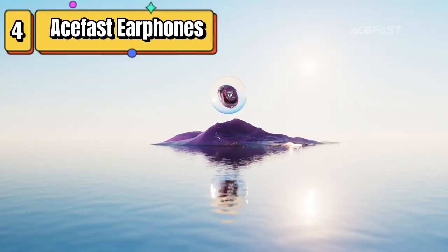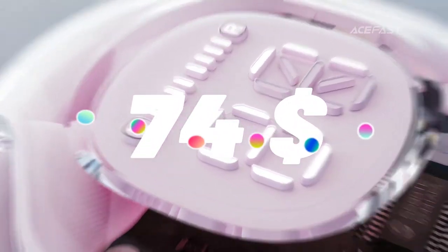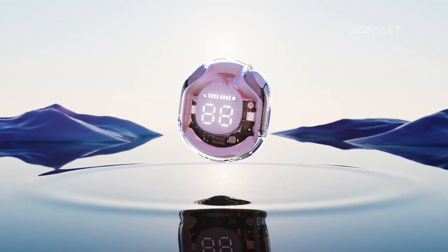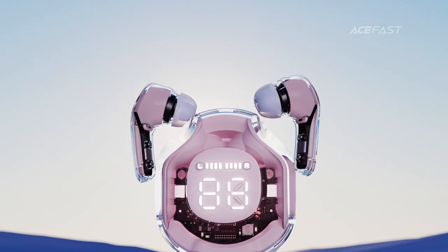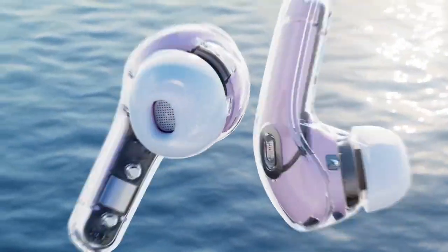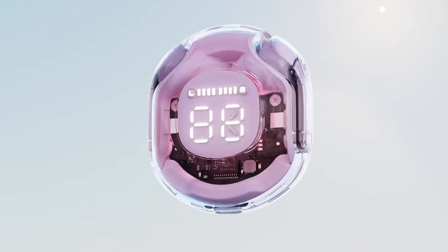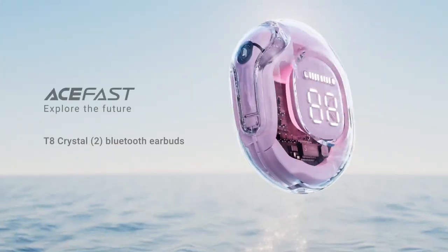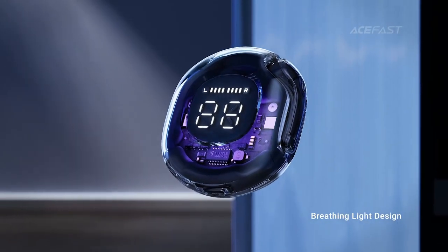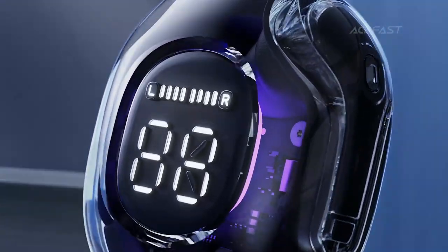Top 4 is a Bluetooth 5.3 headphones with LED power display and touch control. They come with a wireless charging case and are designed for sports and outdoor activities. They are waterproof, have a mini crystal in-ear design for comfort, and a built-in microphone for hands-free calling. They are easy to use with touch control and LED power display. Overall, they are a convenient and reliable option for anyone who wants secure earphones for on-the-go use.